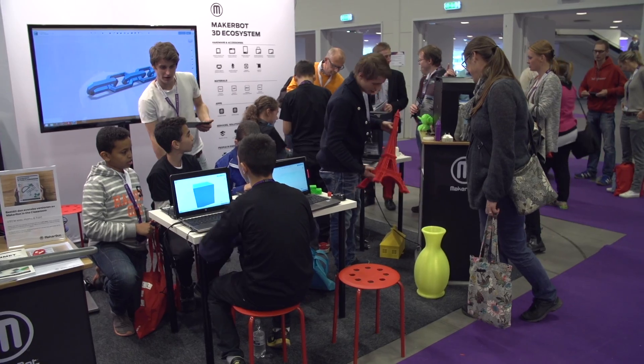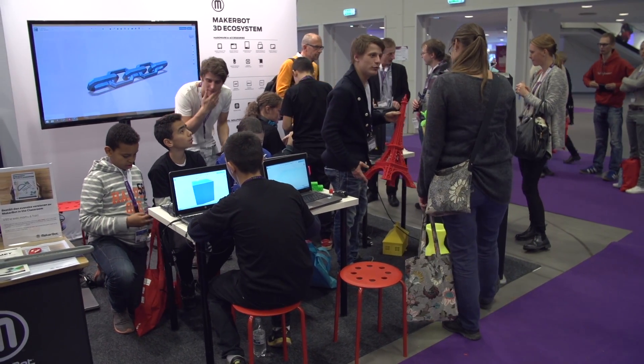So today we are at SET Show in Malmö, Sweden, in order to represent the portfolio of MakerBot.